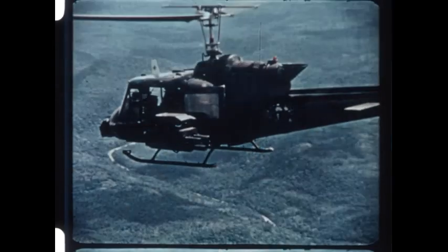Deployed to Southeast Asia, TOW-equipped UH-1Bs quickly blunted the enemy's tank offensive in the Central Highlands. In May 1972 alone, the two helicopters scored 47 kills, 24 of them against tanks. In addition, they destroyed trucks, bunkers, gun emplacements, and ammunition dumps.